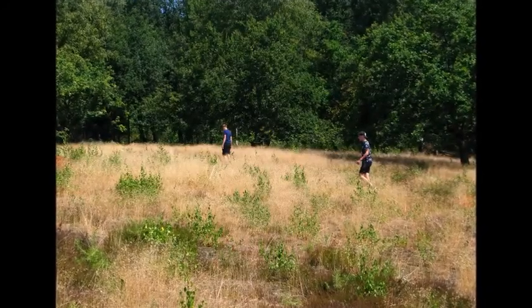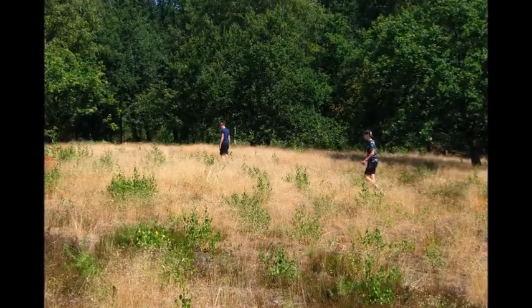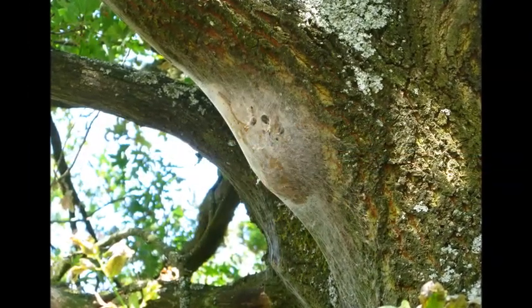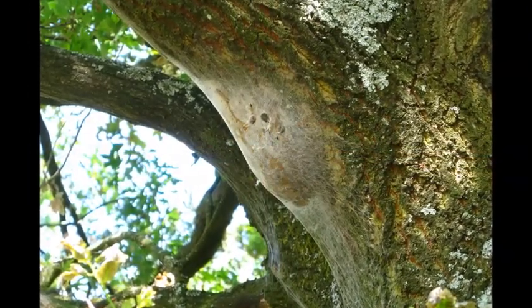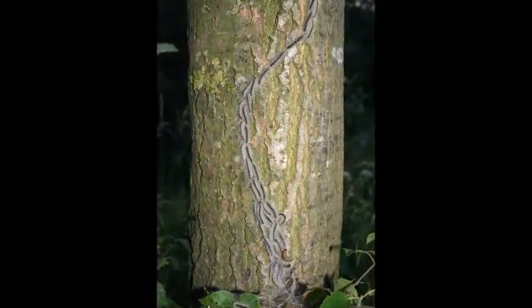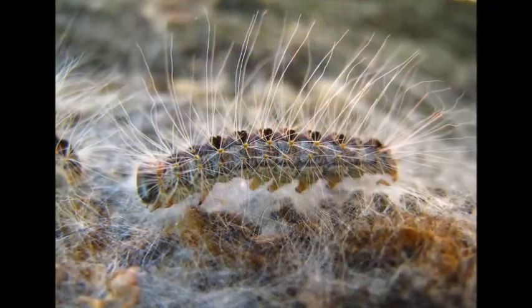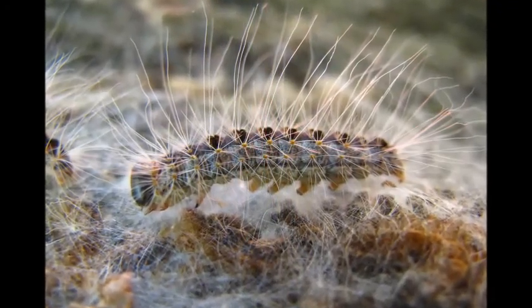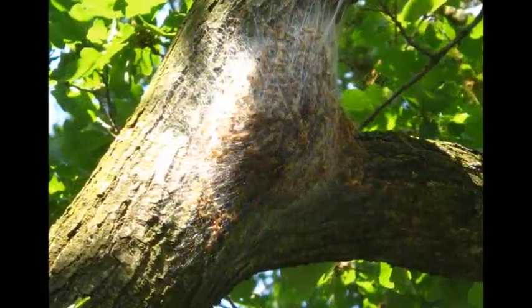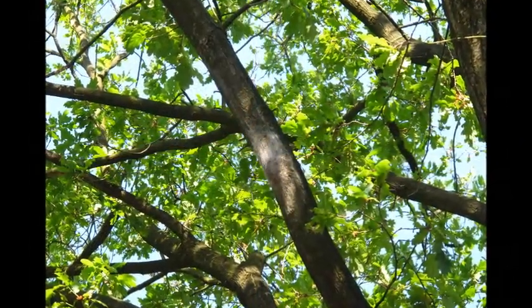The beginning of July — a nice walk in the forest. And what do we find? This nest of the oak processionary, a little moth. Here you can see the caterpillars walking in a row, and that gives them the name. Here you can see the caterpillar itself; they can have up to 63,000 irritating hairs. Those nests are mostly high up in the tree, and only with difficulty can you make pictures of them.